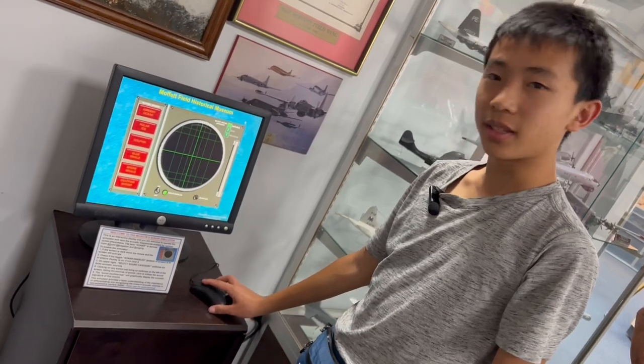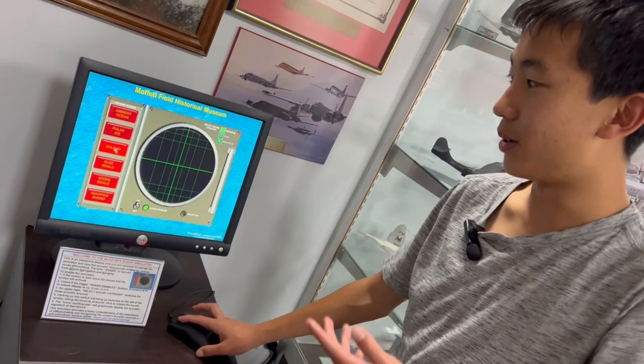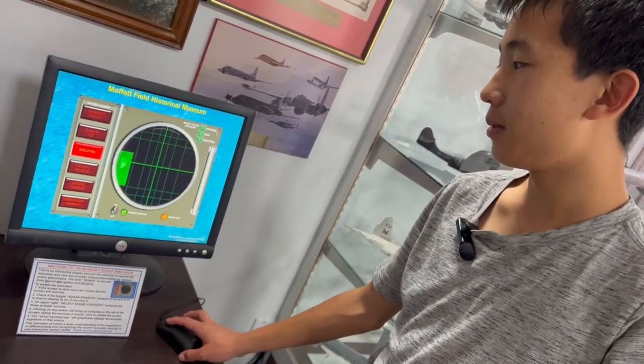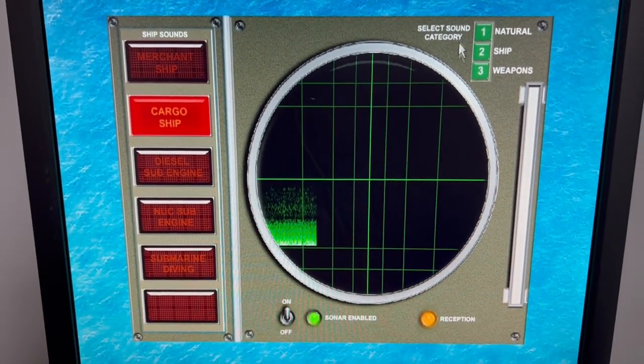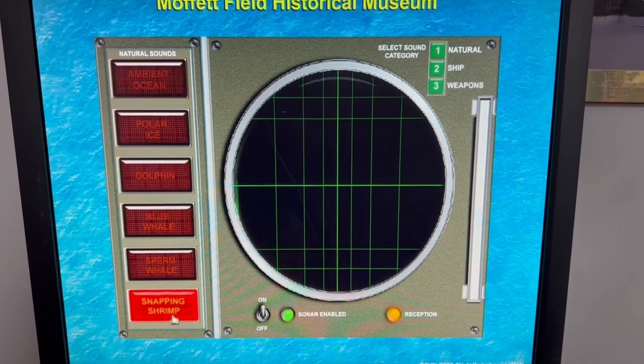This is a sonar simulator where you can listen to sounds that are natural, ship, or weapons. For example, a dolphin makes a dolphin sound, of course. A cargo ship would sound kind of crackly. And even ice has a sound — a snapping shrimp is kind of cool.